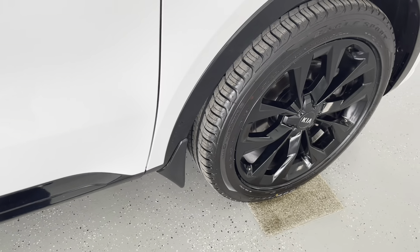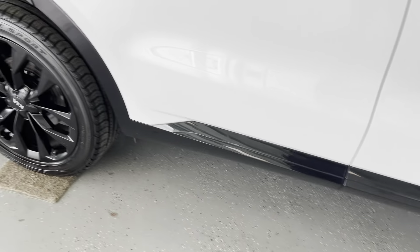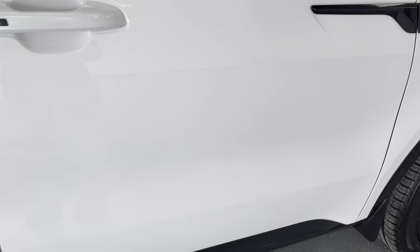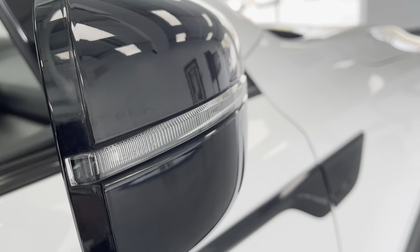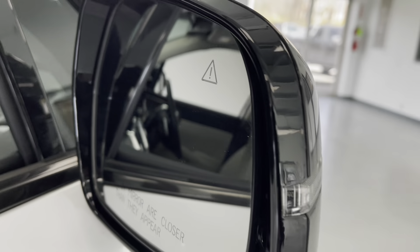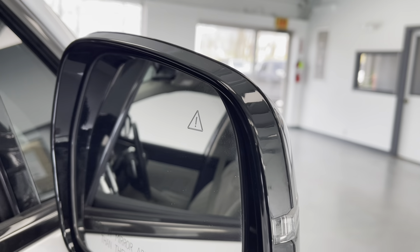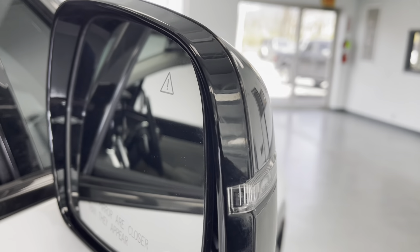Behind all those wheels, you do have mud guards, which will help to prevent not only mud from flinging up at your vehicle, but from anything that might chip away at the paint, like gravel or stone chips. On the mirror caps, you do have your turn signals integrated into those, and on the inside you do have a blind spot monitor that will light up if there's anybody in your blind spot, helping you to drive just a little bit safer.